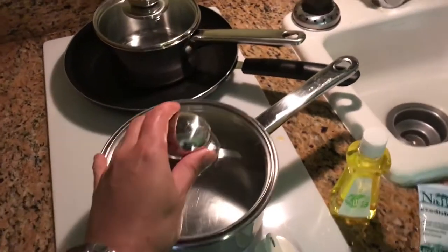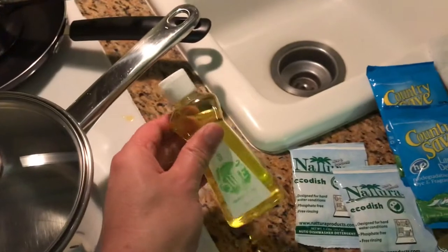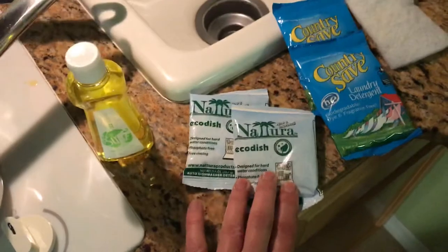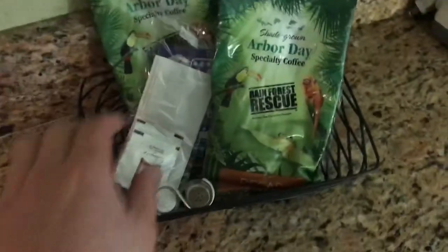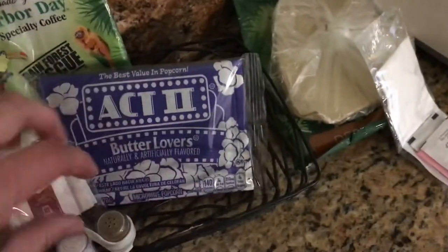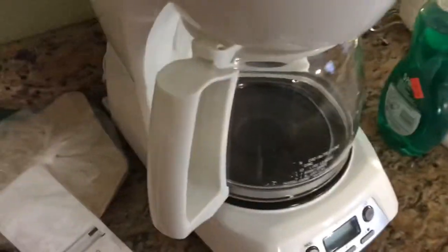They have a larger pot, a smaller pot, and a fry pan. They've also provided a small thing of dish soap, two packets of dishwasher detergent, two packets of laundry detergent, and a small scrubber sponge. Over here we have the coffee stuff — looks like they have some coffee and some sugar, butter, and a cute little pepper and salt shaker.